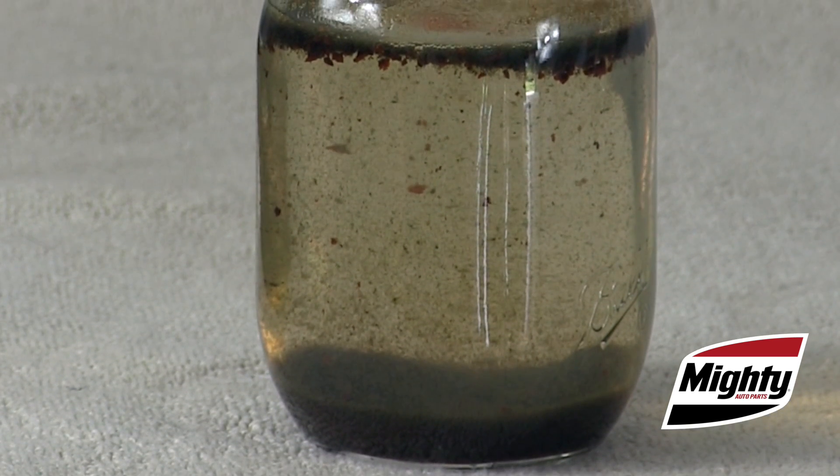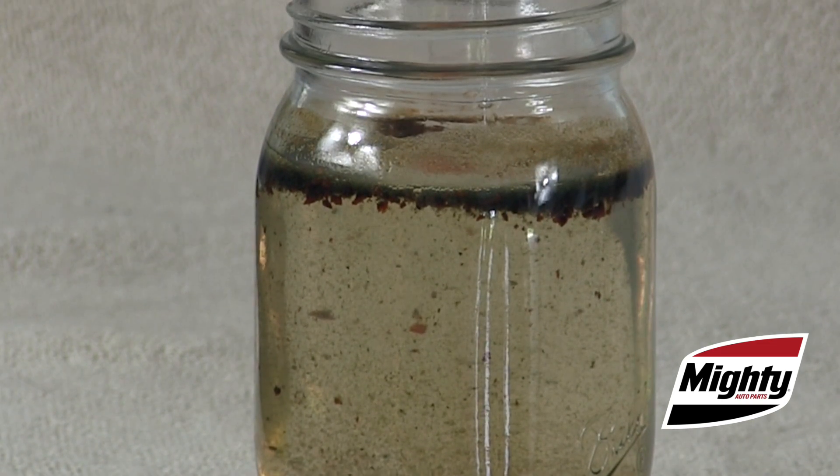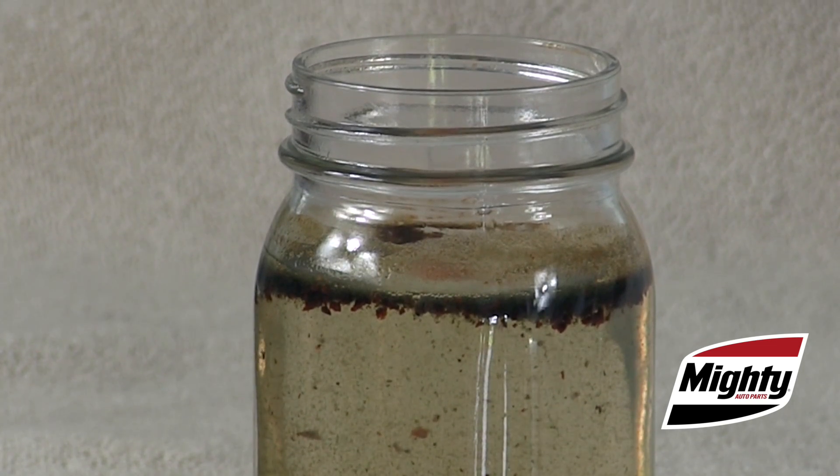Imagine these deposits and their effect on the cooling system components — the radiator and heater cores, the water pump, and the engine coolant passages. That's why most coolant manufacturers recommend the use of deionized water or distilled water when making your 50-50 mix.